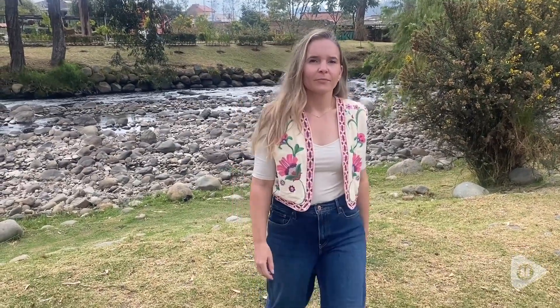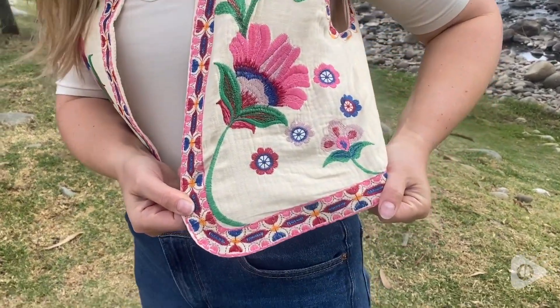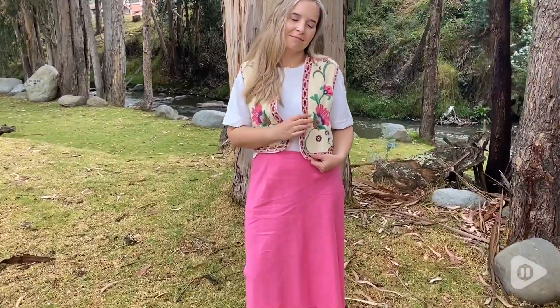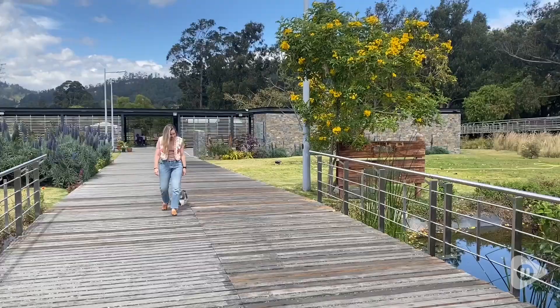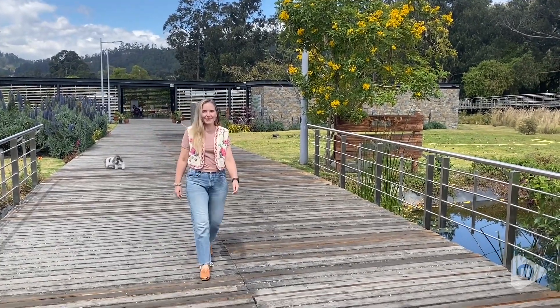What I love most about this vest is the beautiful embroidery work, as well as the fact that it goes with so many different outfits. The quality is superb — there's no loose threads. I really love the beautiful embroidery; you can see that it looks like it's almost done by hand. It's just so gorgeous.